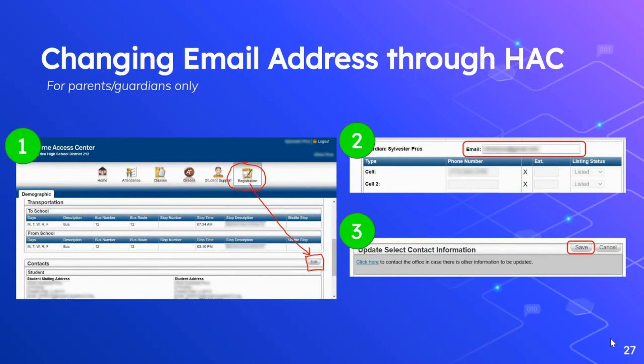Another great feature for parents and guardians through the Home Access Center is to change your email address on file with the district — there's no need to call anybody, you can do this on your own. After logging into the Home Access Center, click on the registration icon, scroll down to the contact section, and click on the edit button. A window will pop up that shows you all of your email addresses and phone numbers on file with the district. At this time, you can only update your email address through HAC. Once you've updated your email address, scroll to the top and click on save. Any other information that you need to change will have to be done by calling your assistant principal's office.